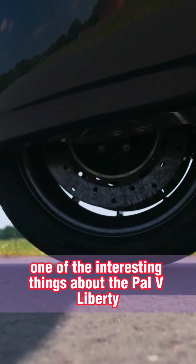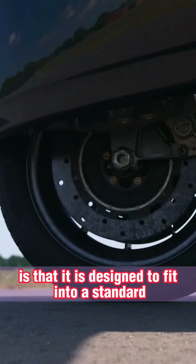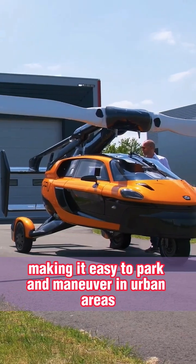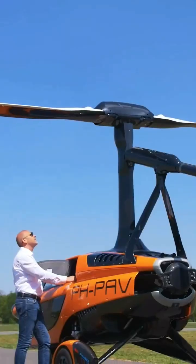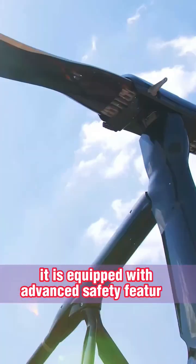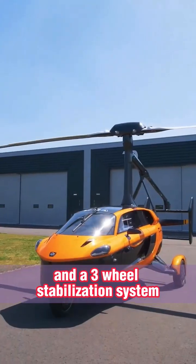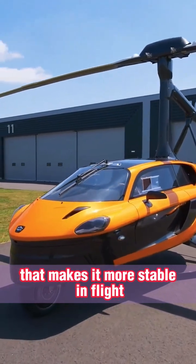One of the interesting things about the Palve Liberty is that it is designed to fit into a standard-sized parking spot, making it easy to park and maneuver in urban areas. Additionally, it is equipped with advanced safety features, including a parachute system and a three-wheel stabilization system that makes it more stable in flight.